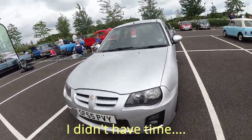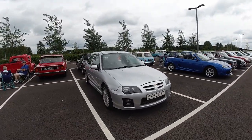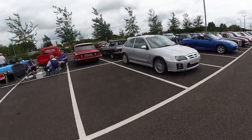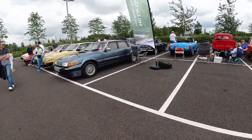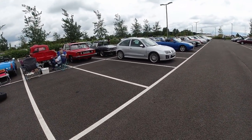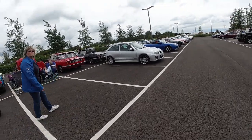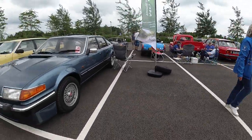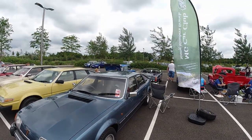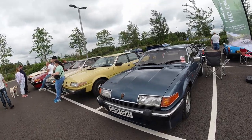Next up we've got Will's MG ZR, driven all the way down from Scotland — from Ayrshire, I believe, so quite a long way. We've also got Lewis Mackland of Mackland's Motors — he's come down from Aberdeen in Morris, the MG3, which isn't currently in this spot so I think he's out driving. I'm sure we'll see him later on.